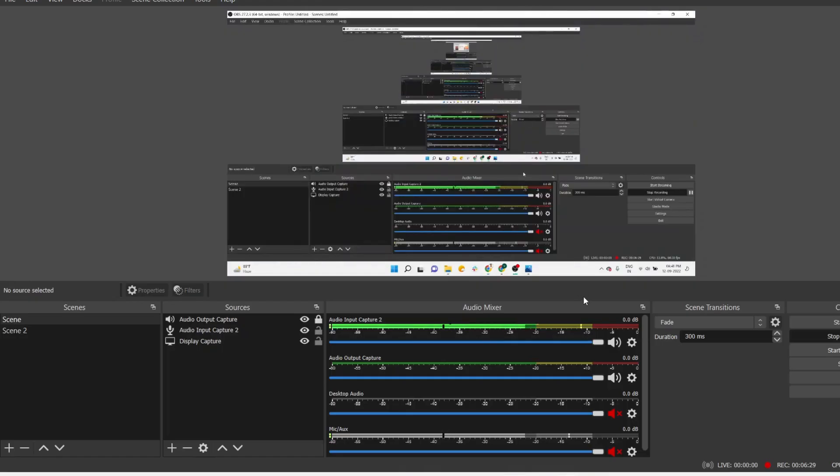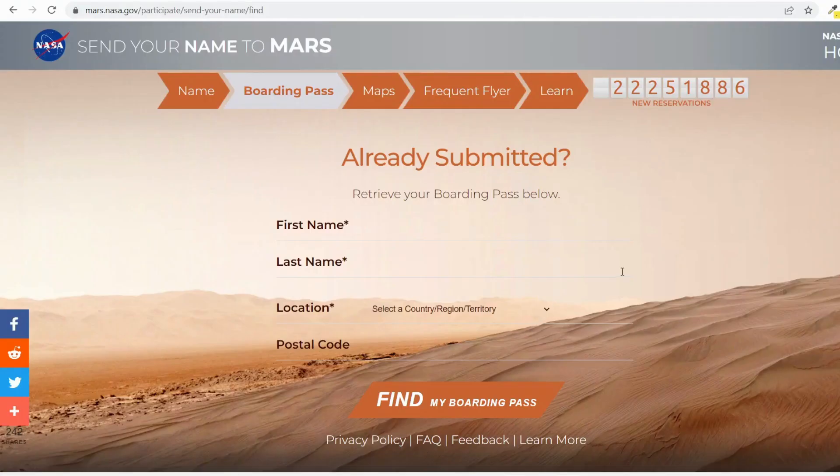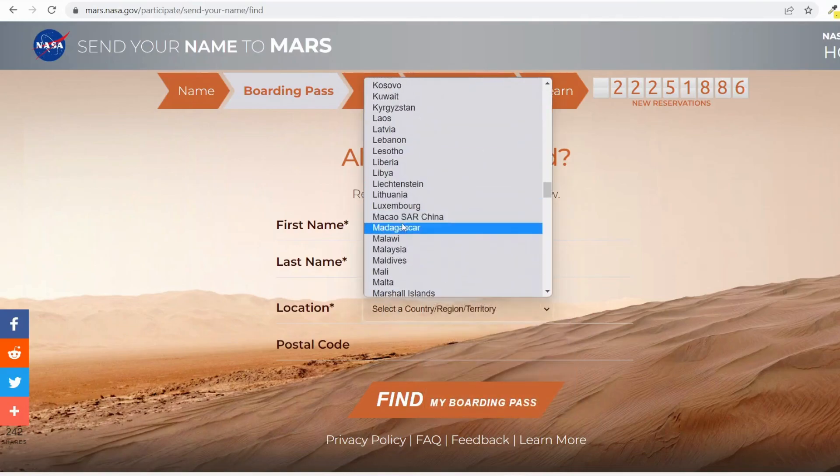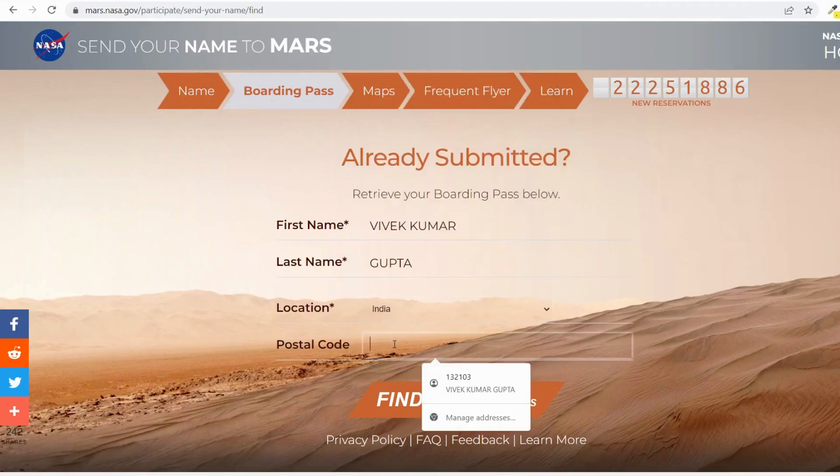I'm going to check my mail as well. I haven't received any mail yet, but once the mail is available I'll show it on my YouTube channel in a separate video. I want to verify my submission — whether my name is already submitted — and retrieve my boarding pass using the form below. I will share the link to check your boarding pass in the video description. Once your certificate is available, there will be two links: the registration and certificate download link, and the verification link.